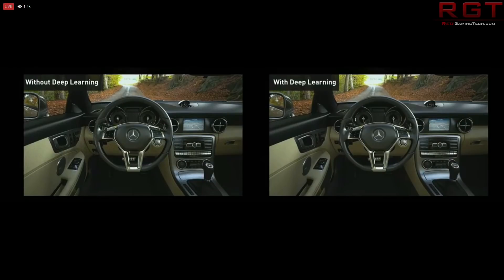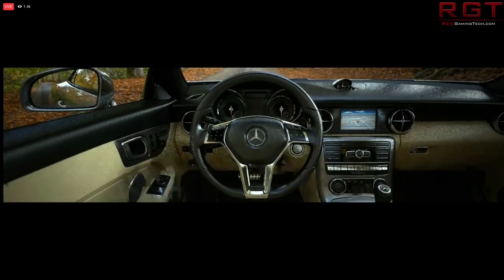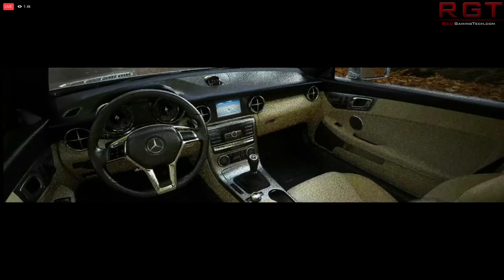So maybe NVIDIA is just going to be like, surprise! And this is going to be what's happened, or it's going to be Volta as we expect. Let's just buckle in for the long ride, because that's the only way we're going to find out exactly what NVIDIA have cooking for us once they're finally done with the Pascal architecture.